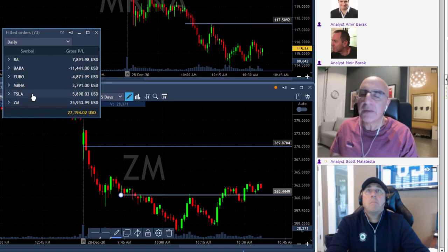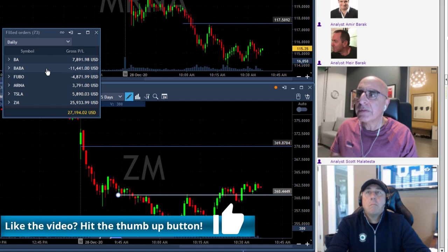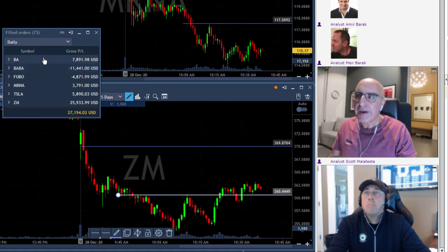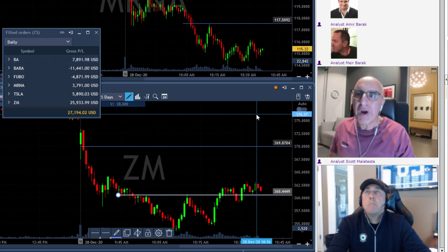My second Tesla trade put me in green territory after covering my first loser in Tesla. MRNA was nice. I have one loser in Fubo. Let me quickly go through some of my trades here because I think some of them could really be interesting education-wise.